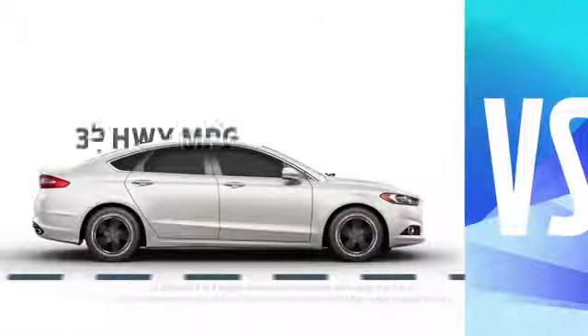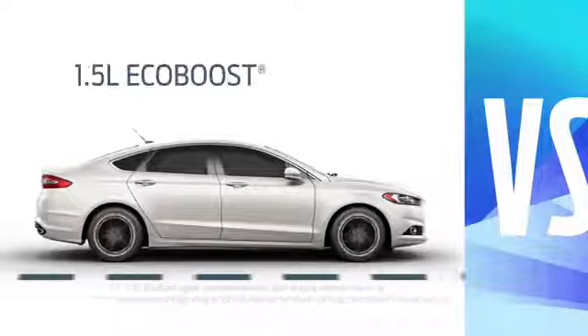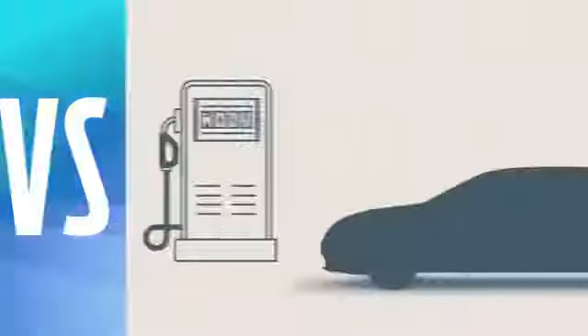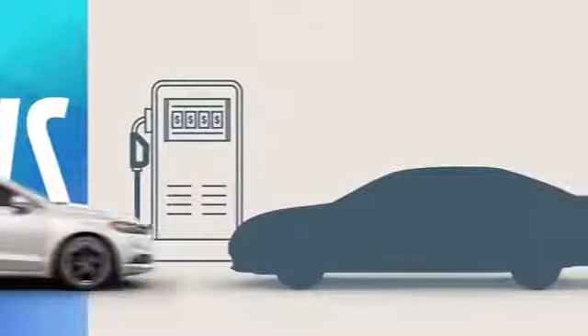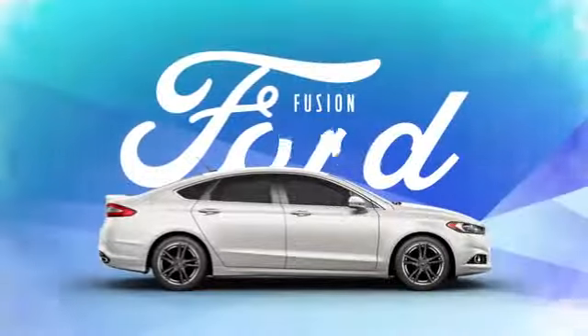Fusion has an EPA estimated 37 highway MPG with the available 1.5 liter EcoBoost engine. Camry? Well, this is starting to look like a trend. The choice seems obvious. Ford Fusion. Stand out by design.